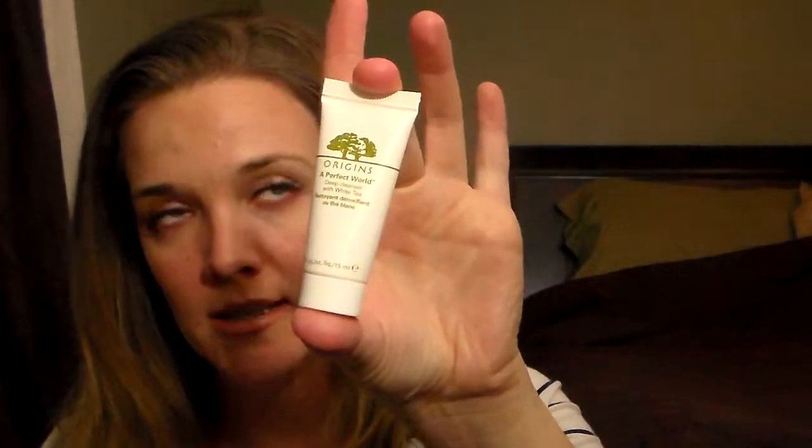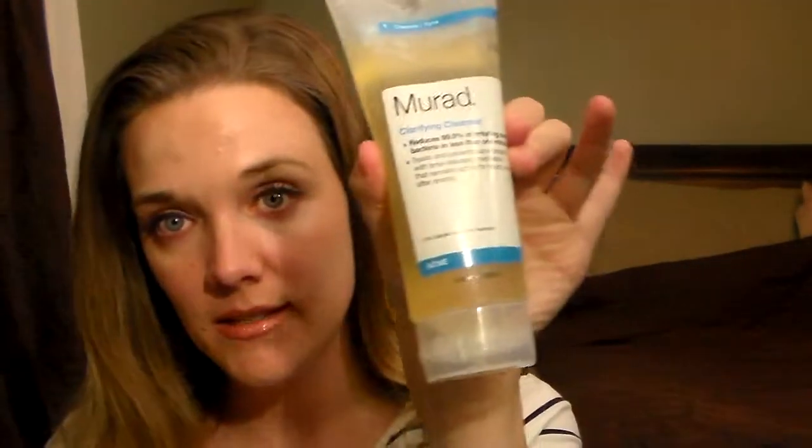I'm not sure if I'll use the Origins cleanser, because the last time I tried an Origins cleanser it broke me out. I'm also running low on my current cleanser, and I used to use this a long time ago — this is the Mirad Clarifying Cleanser. It says it reduces 99.9% of irritating bacteria in less than a minute, and treats and prevents acne breakouts with time-released medication that remains active for hours. It's 6.75 ounces, and it did work well for me in the past, so that's why I didn't mind picking it up.